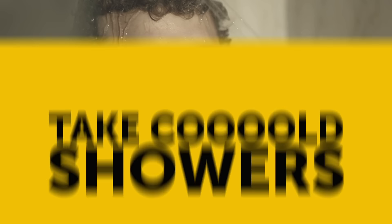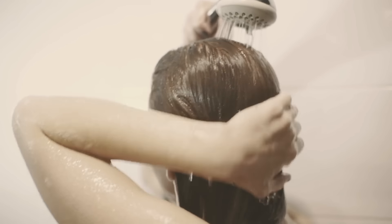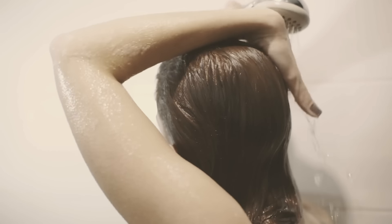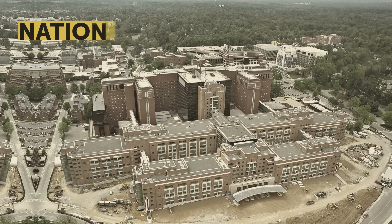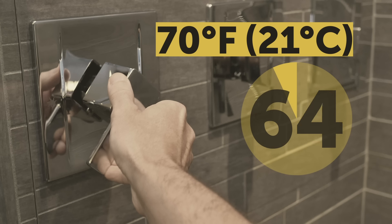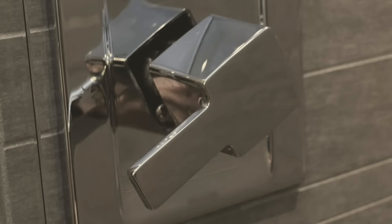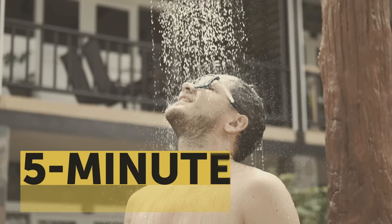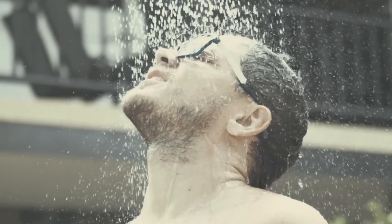Take cold showers. The same concept works with the water you're bathing in. If it's lower than 70 degrees Fahrenheit, your body tries to stay warm by producing more heat. This speeds up your metabolism and you burn more calories. A study from the National Institute of Health found that showers below 70 degrees increase metabolism by 93%. That number jumps up to 350% when the water is at 57 degrees. Start with a 5-minute cold shower and increase your exposure time by a minute every week — if you can handle it.